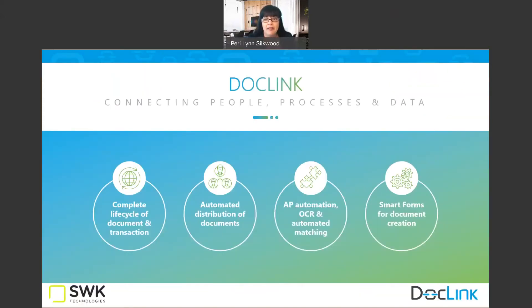DocLink is an enterprise-wide document management and business process automation tool. Its purpose is to help you eliminate paper-based bottlenecks in your organization and really drive efficiency and productivity. It's about connecting the right people with the right documents and the right data at the right time in order to keep up with transactional obligations.